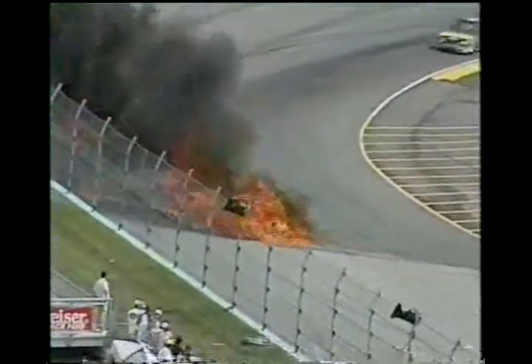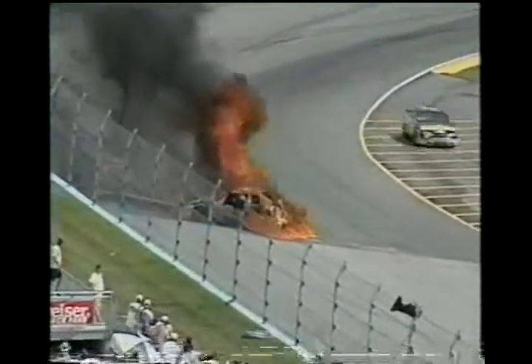Rolling by in second spot is Mike Rich. And we've got one in the wall big time — a major blaze down here in turn number four.